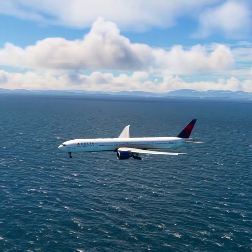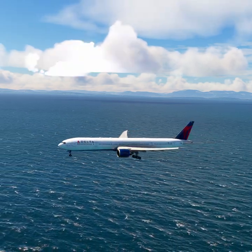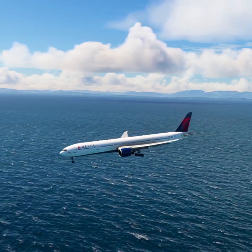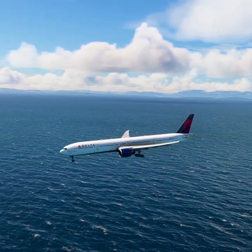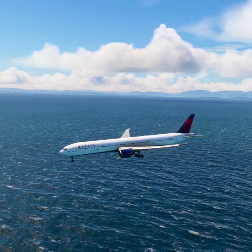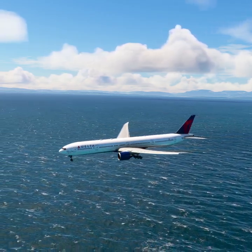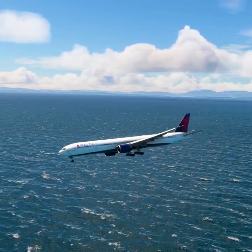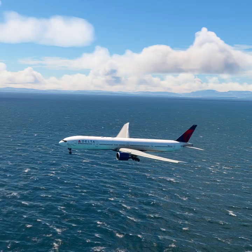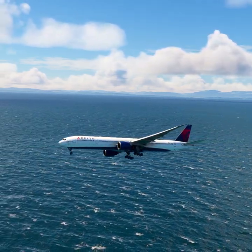Victoria Airport information Romeo. 1800 Zulu. Wind 254 at 31. Visibility 9. Sky condition: few clouds at 2,400 feet, few clouds at 13,700 feet, few clouds at 4,700 feet. Temperature 15. Dew point 13. Altimeter 29.92. ILS runway 27 in use. Landing and departing runway 27. ZFR aircraft say direction of flight. All aircraft read back hold short instructions. Advise controller on initial contact. You have Romeo.